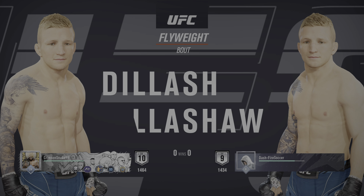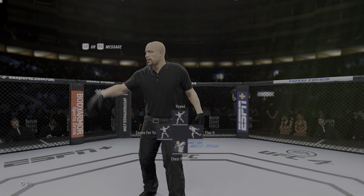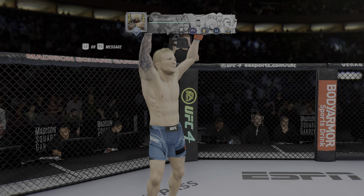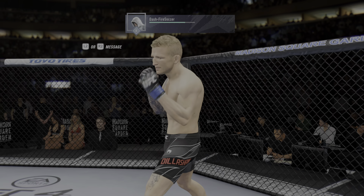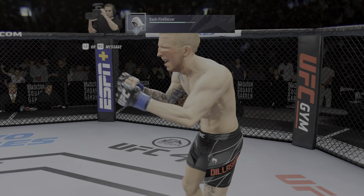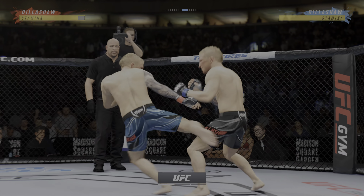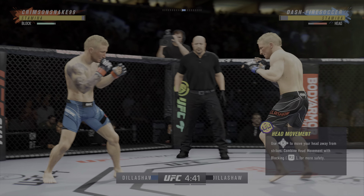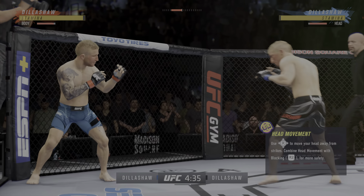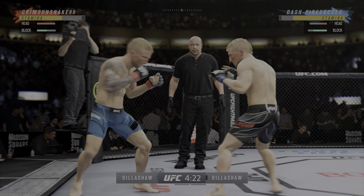Coming up next, it's a flyweight matchup between T.J. Dillashaw and T.J. Dillashaw. The fight is on the way. It's a pick-em fight according to Las Vegas, and really hard to think of a weakness that we've seen on film from either guy. I feel like both of these guys are the top of the food chain — the best of the best inside the octagon. They are so well-rounded. They have every skill, and that is going to be on display tonight in this key match. A couple of shins being tested early.